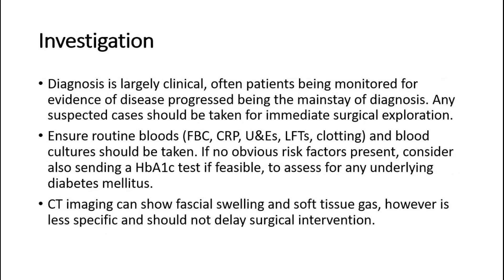For investigation, diagnosis is largely clinical, with patients often being monitored for evidence of disease progression as the mainstay of diagnosis. Any suspected cases should be taken for immediate surgical exploration. Routine bloods and blood cultures should be taken. If no obvious risk factors are present, consider also sending an HbA1c test to assess for any underlying diabetes mellitus. CT imaging can show fascial swelling and soft tissue gas, however it is less specific and should not delay surgical intervention.